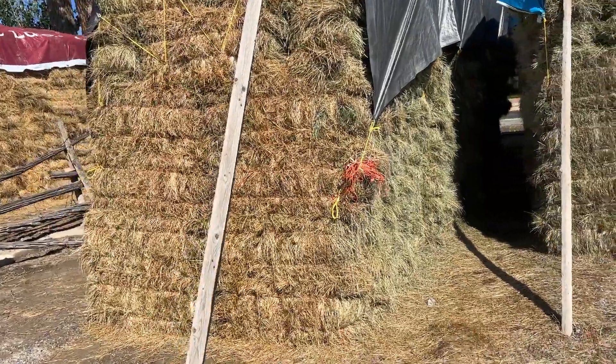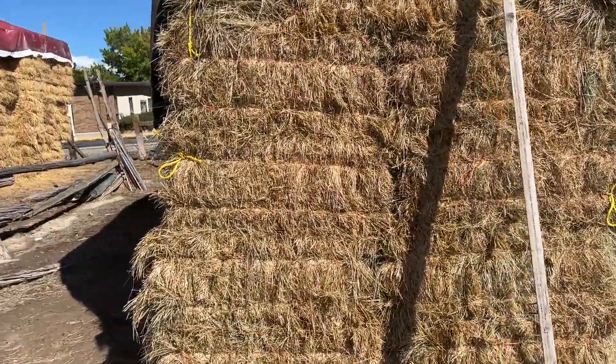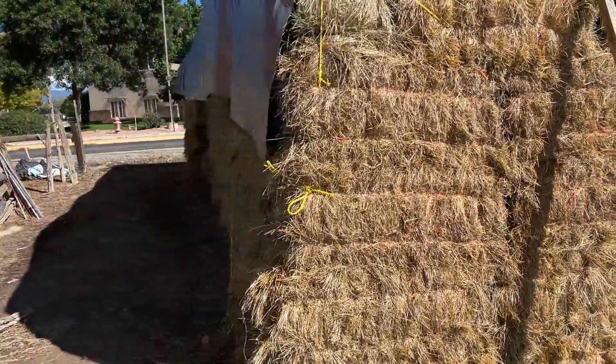Folks, we're here in Montrose, Colorado for the estate of Richard Cook, and we've got some grass alfalfa mixed in this haystack right here that we're going to sell.